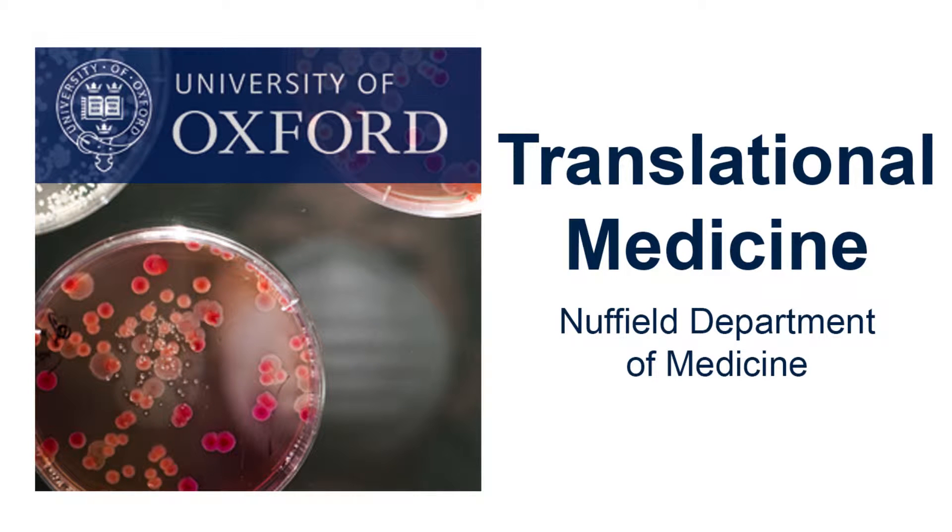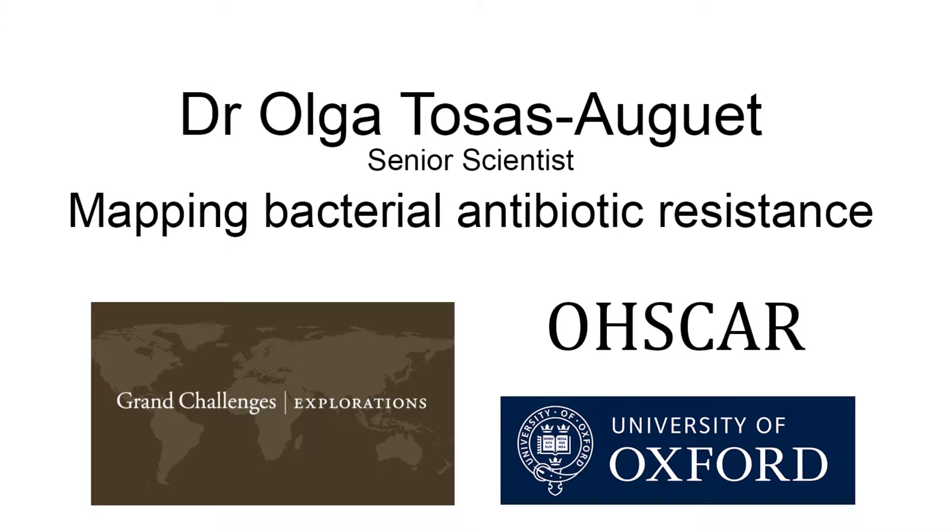This is a podcast from the Nuffield Department of Medicine. Today we speak with Dr. Olga Tossas-Urget about her research on mapping bacterial antibiotic resistance.